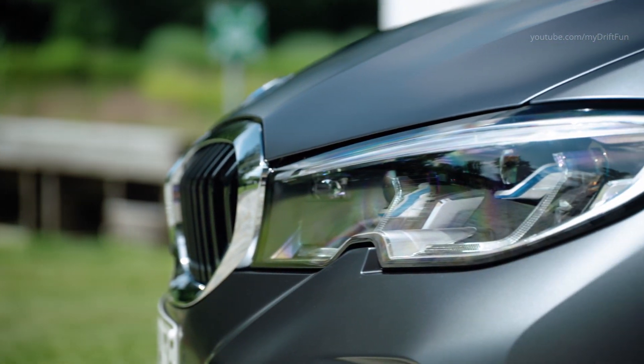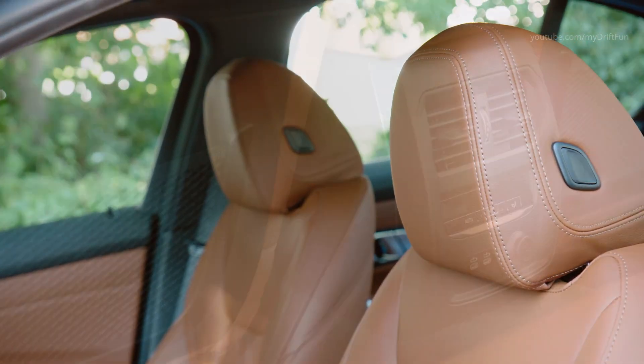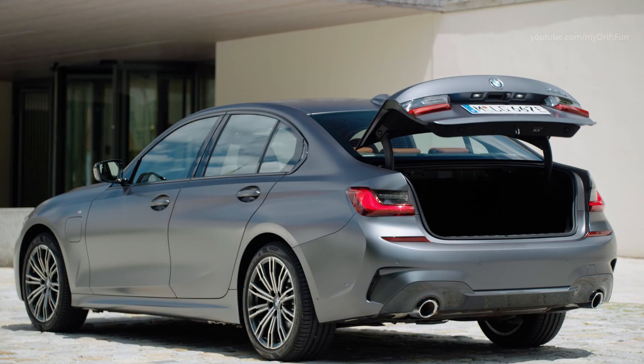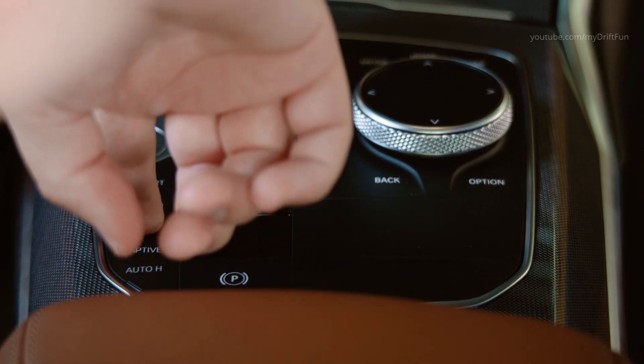The plug-in hybrid system pools the abilities of a 2.0-liter four-cylinder petrol engine with BMW TwinPower Turbo technology and output of 184 horsepower, with the talents of an electric motor which generates peak output of 113 horsepower. Together, the two drive sources produce maximum system torque of 420 Newton meters.